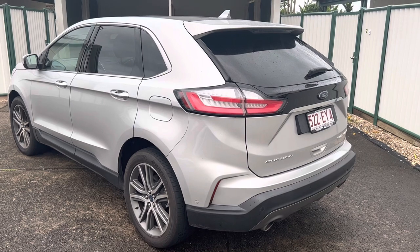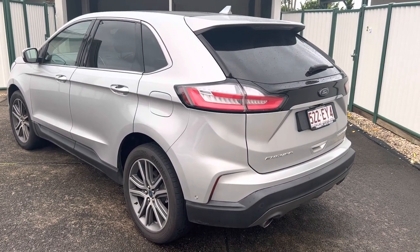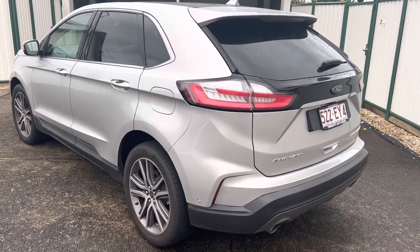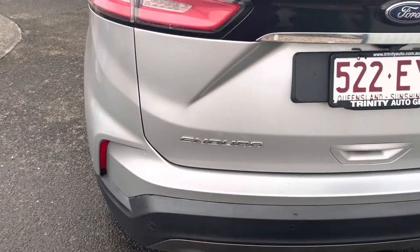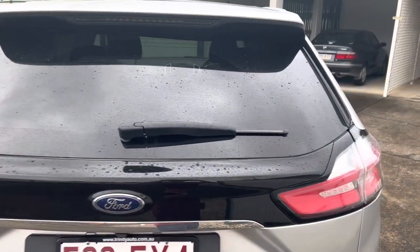Just going to do a quick video walk around the car for you, just to show you that there's no major dents and scratches on the car and no major damage as well. So I will start from the back as we're walking around, as you can see. Very tidy on the outside.